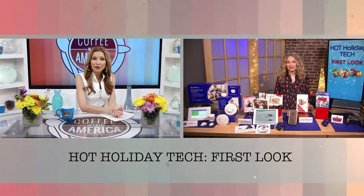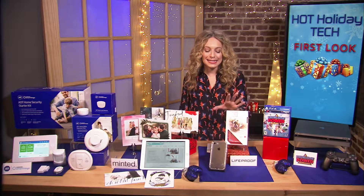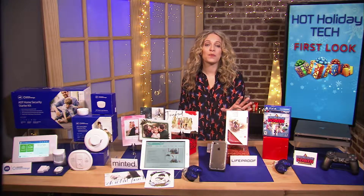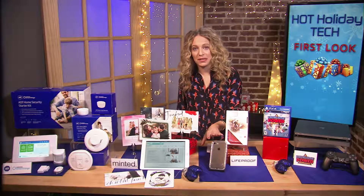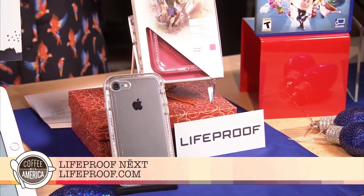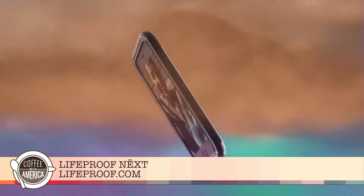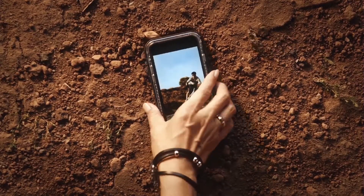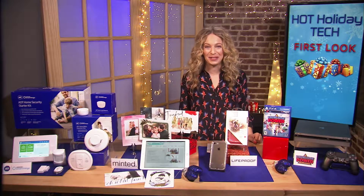If there's anyone on your list getting a new iPhone for the holidays, this accessory will keep it safe and stylish. LifeProof is well known for making cases that really stand up to the elements. This is their newest case called Next — it's a sleeker model for any of the newest iPhones. It's super thin and lightweight but can handle a six-and-a-half-foot drop and seals out all the dirt with its covered ports. It comes in several colors and has a clear back to show off that iconic Apple logo underneath.